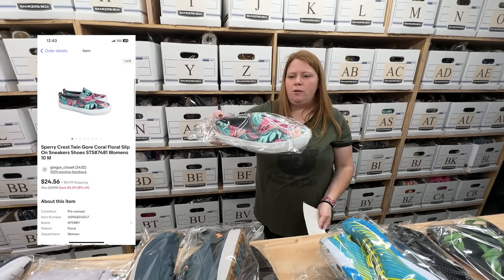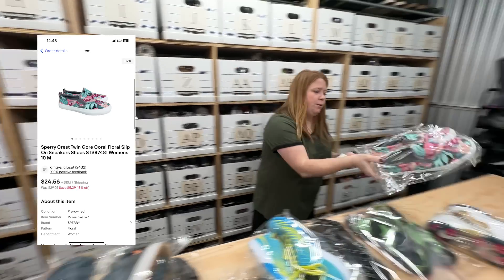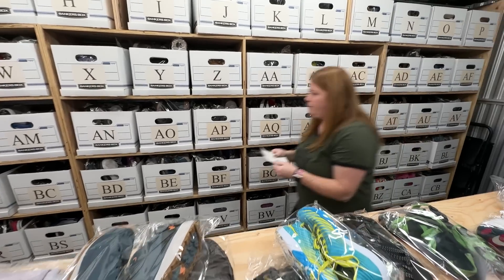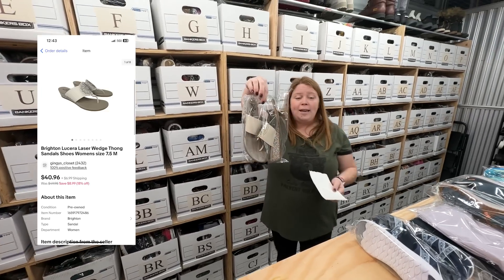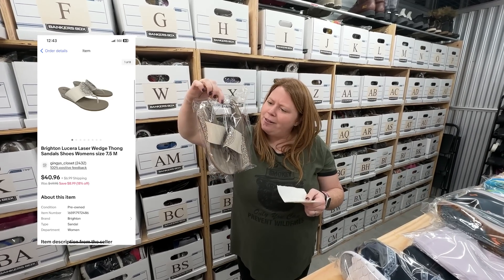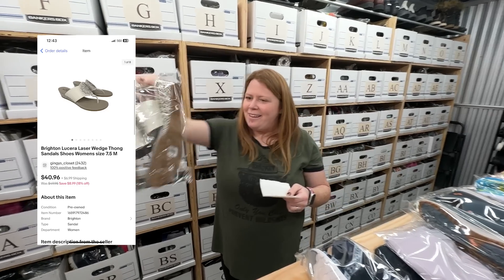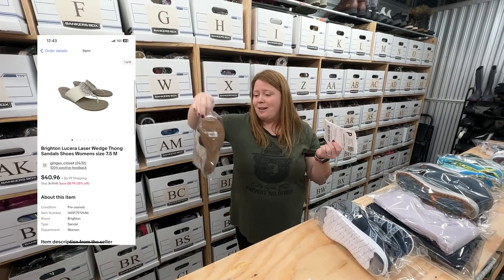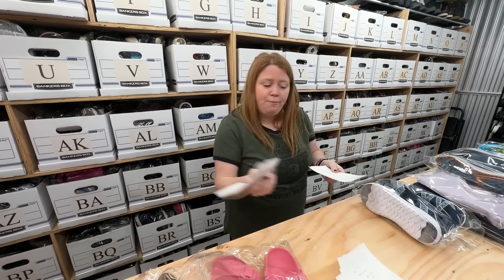Some Scarpe — just cute little floral slip-on sneakers. Bought for $9.99, sold for $24 plus shipping, so about doubling my money there. Some women's Brighton flip-flops — kind of like a wedge flip-flop, nice leather though. The retail on them was like $185. I sold them for $40.96 plus shipping, which I think is great for a pair of flip-flops. I paid $8.99 for them, so a nice little sale.